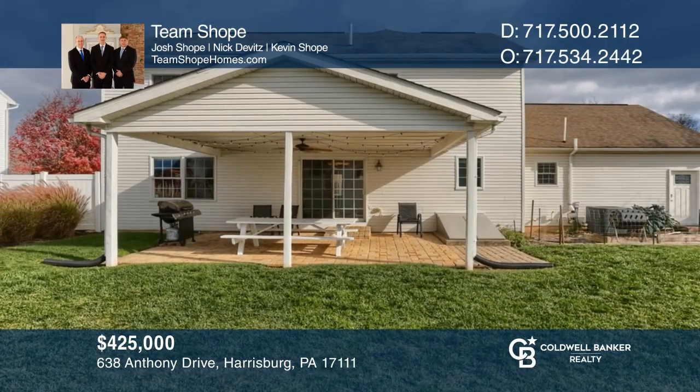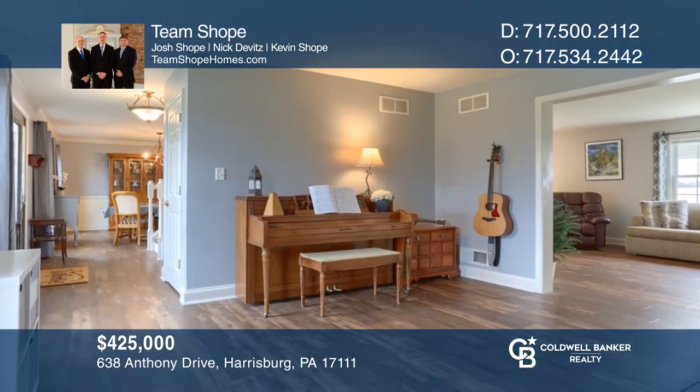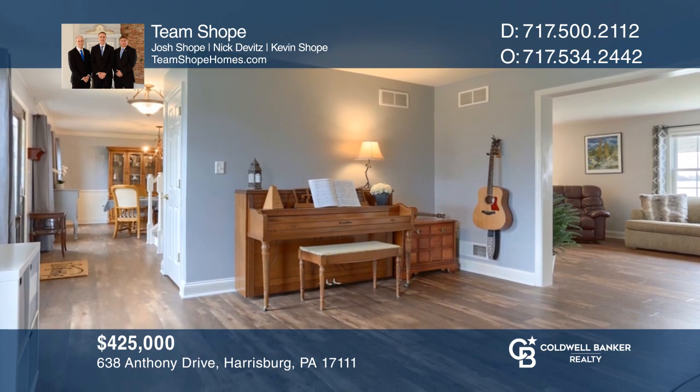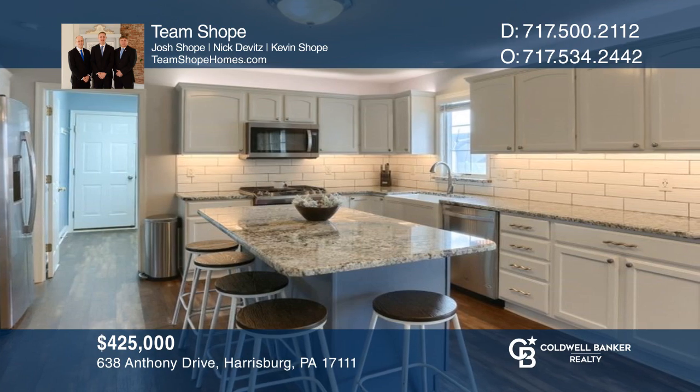Move right into this beautiful home with a very inviting and open floor plan and luxury vinyl plank flooring throughout. Your new home is just a call away. Contact Team Shope for more details.